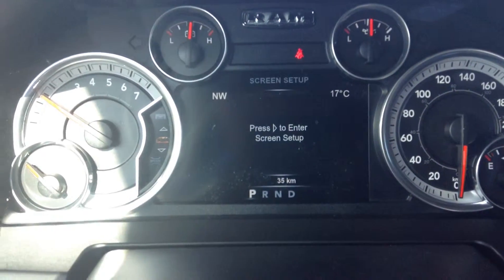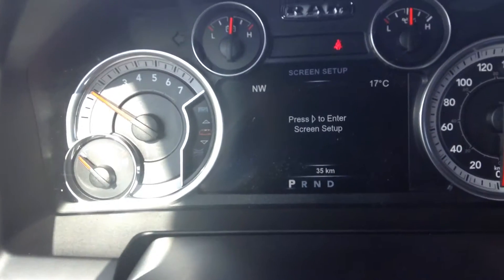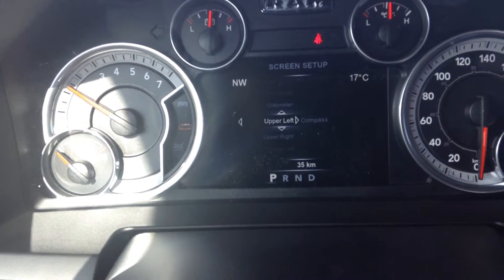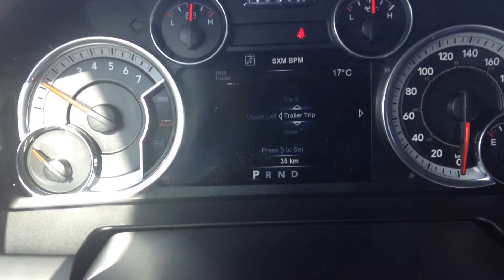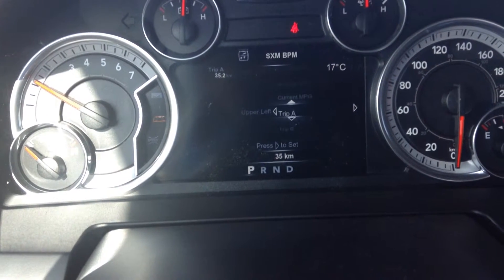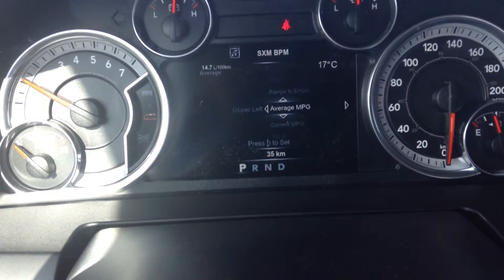Scrolling through the screen — kilometers per hour — this will allow you to set up your screen. So if you go here, upper left, you see it's a compass, but you can change that to whatever you want. Trailer trip, all that good stuff — right here — current miles per gallon, range to empty, all that good stuff.